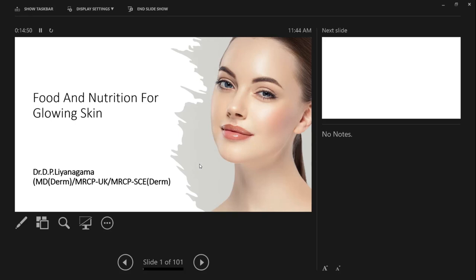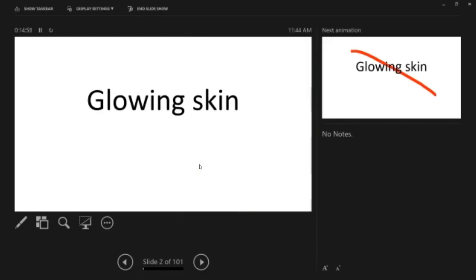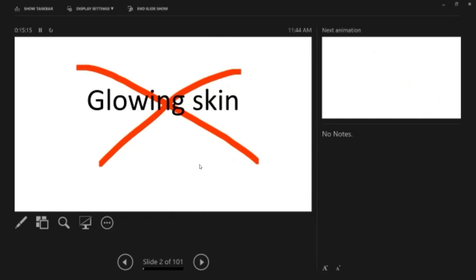Today my topic is food and nutrition for glowing skin. When you talk about glowing skin, this is just a marketing term. My friend asked me what the topic was and I thought why not attract a good audience, but there's nothing called glowing skin. It's something we see everywhere, especially in cosmetics and dermatology.